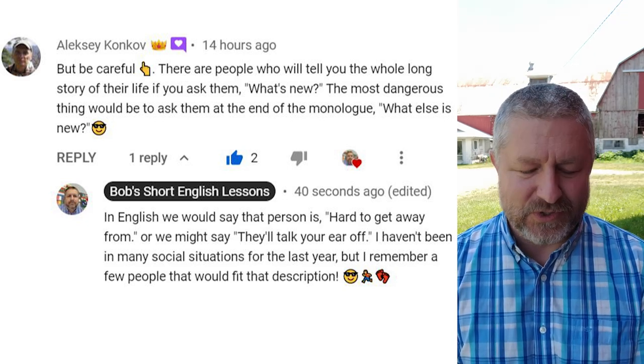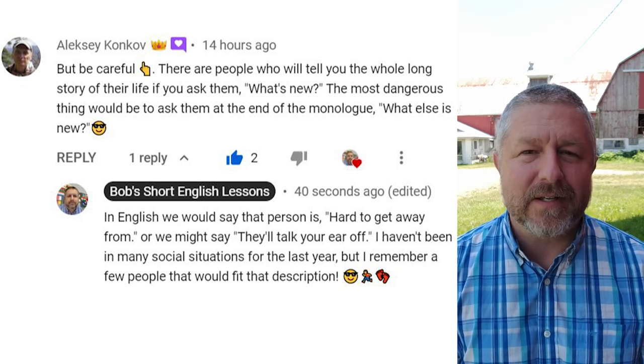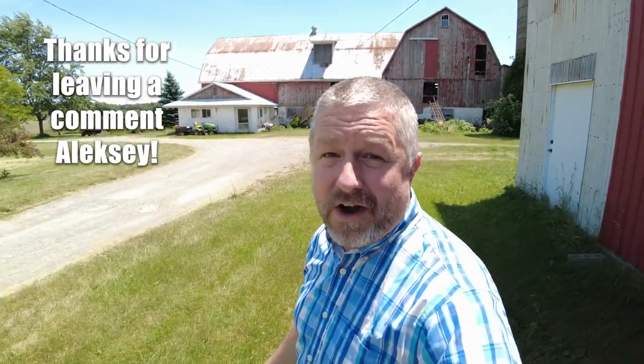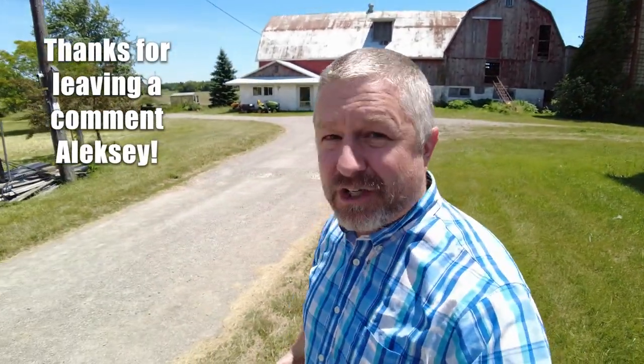I haven't been in many social situations for the last year, but I remember a few people that would fit that description. There are definitely people in the world who are hard to get away from. That means that when you engage them in conversation, when you start talking to them, it's hard to leave — they just never seem to stop talking, and the conversation doesn't seem to end. That can be very challenging.